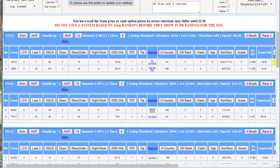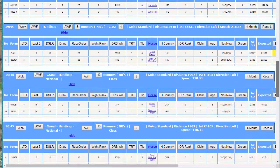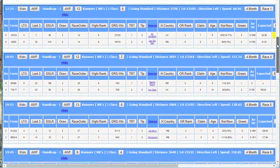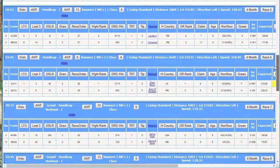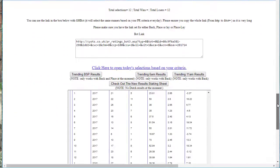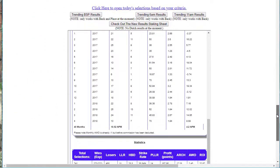Today's vlog is about a simple system - free - which was added to PR Ratings on the 24th of February 2018, so a little while ago. It's certainly had a couple of months of testing. Don't take these selections because it's earlier than 11 o'clock and this takes an 11 o'clock price, so those selections probably won't be available at 11 o'clock. But we're more interested in the results.